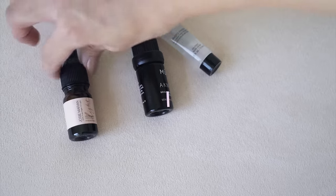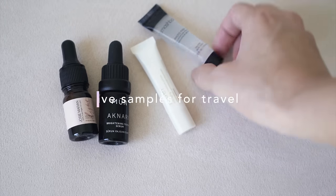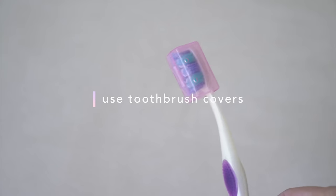My next tip is to save up all your sample-size or travel-size products for when you travel. I don't usually use these little samples regularly — I just bring them when I travel because they're tiny and I get to try new products. I have a couple of primers and some sample-size oils for my face. My next tip is to use toothbrush covers to bring your favorite toothbrush with you. I don't like to use travel toothbrushes because they're just not good quality. These covers I got from Daiso — they come in a pack of like six or eight. They're really hygienic and I really like them.